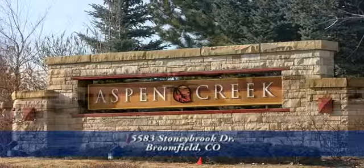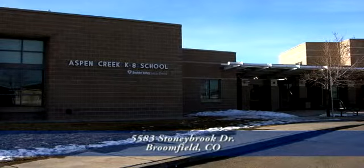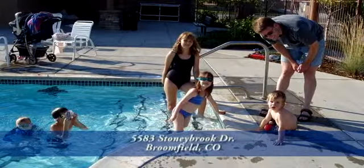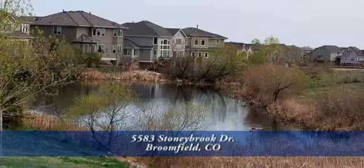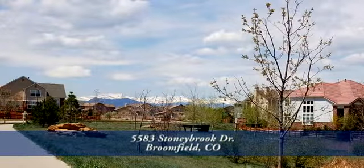This home is located close to the award-winning Aspen Creek K-8 school in the Boulder Valley School District. It is a half a block away from the community pool, a playground area, open space, and the trail system that takes you over to some of the most outstanding, majestic mountain views you will ever see here in Colorado.